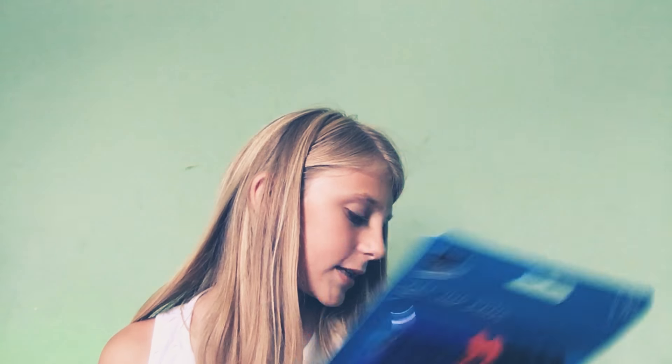Now I'm going to start packing the pencil case. I'm putting the pens in first — I normally don't use ink pens much but I get them just in case I need to do a better copy of something I've written. First we're putting in red, then blue, then black.